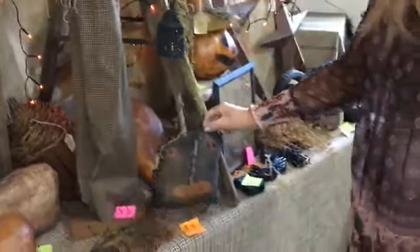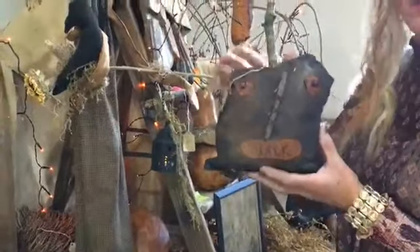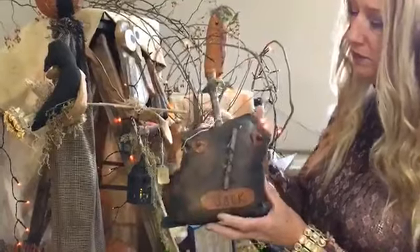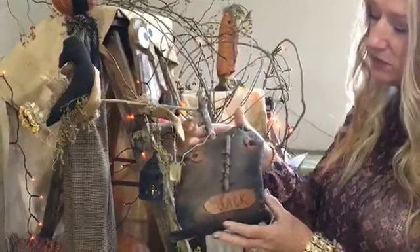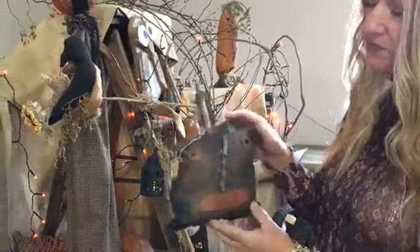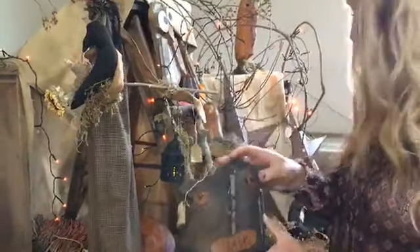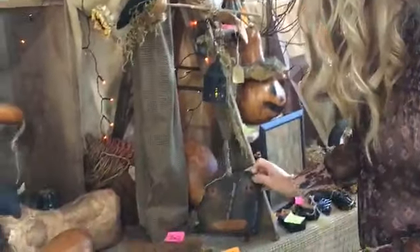Item number thirteen — one of my favorites — Black Jack, the little pumpkin head. He's got a stem for the top, cinnamon dust on him. His name is Jack, little Black Jack, and he sells for $24.99. He's got the grungy primitive finish. Ticket number thirteen.